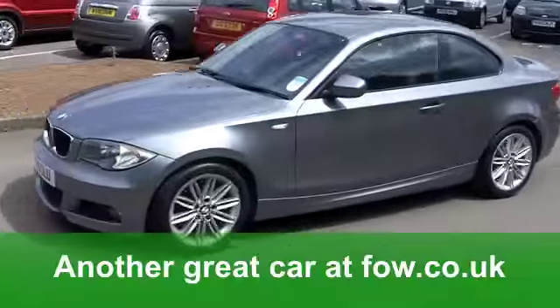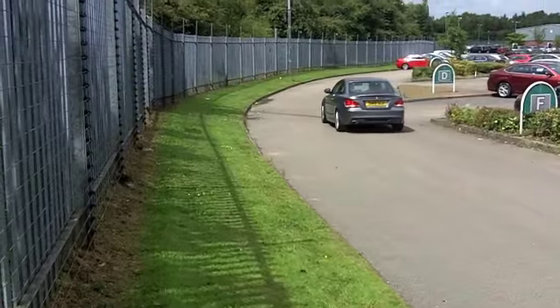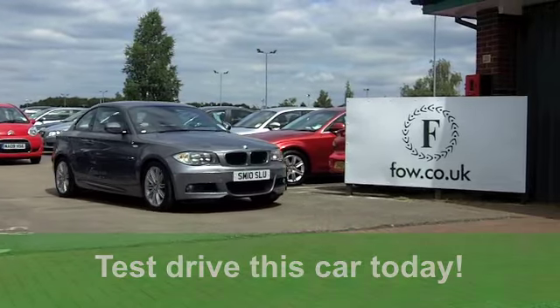You'll get a combined 52 miles per gallon and 12 months tax, just about £130. It's a good looking car at Fords of Winsford.